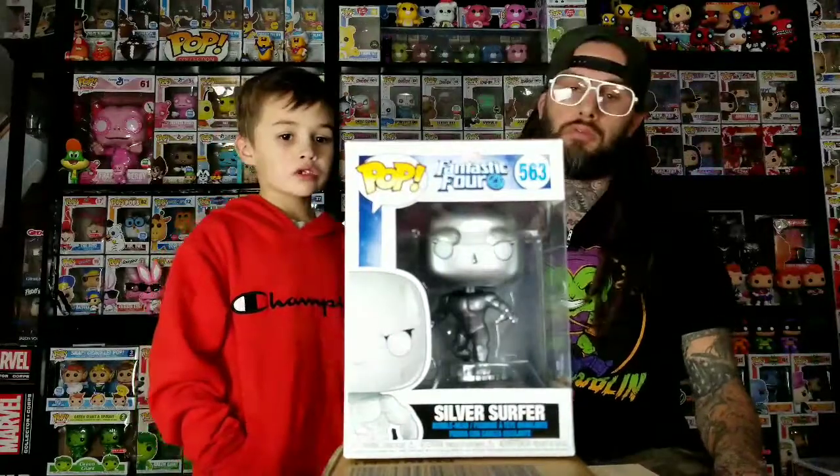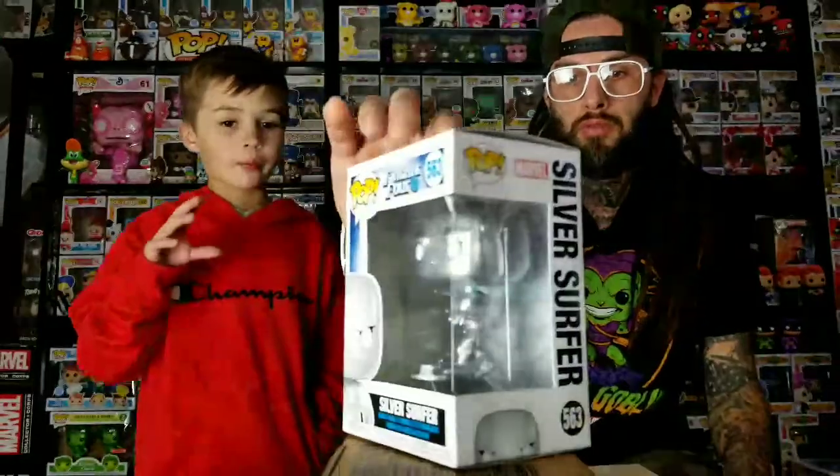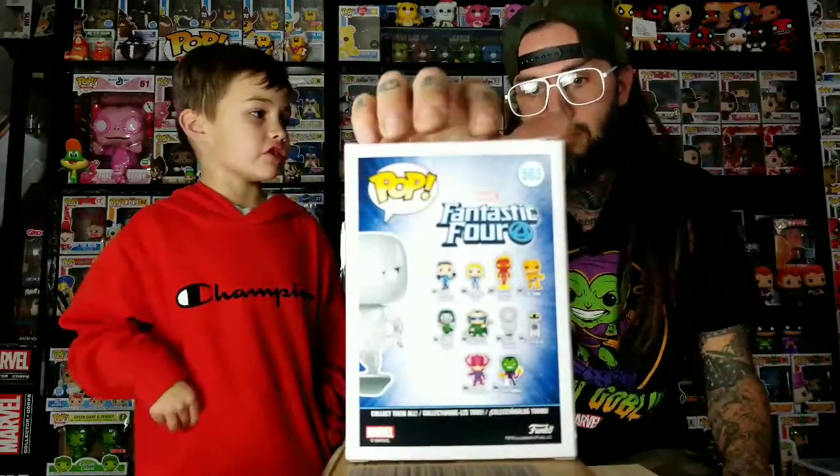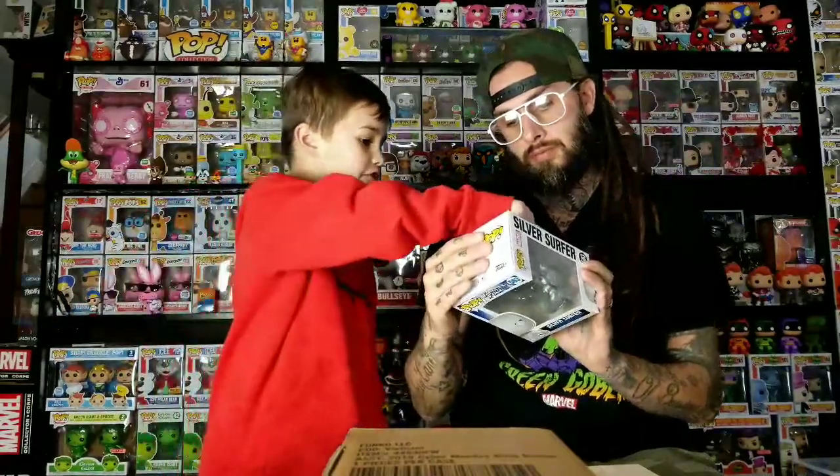So yeah, this Silver Surfer — I thought the surfboard was on the box but it looks like the surfboard is thick and he's actually just on a stand. The surfboard's up on the stand, not like the old one. The old Silver Surfer's surfboard just sits on the ground. That's the last one we need of the common ones for the Fantastic Four.